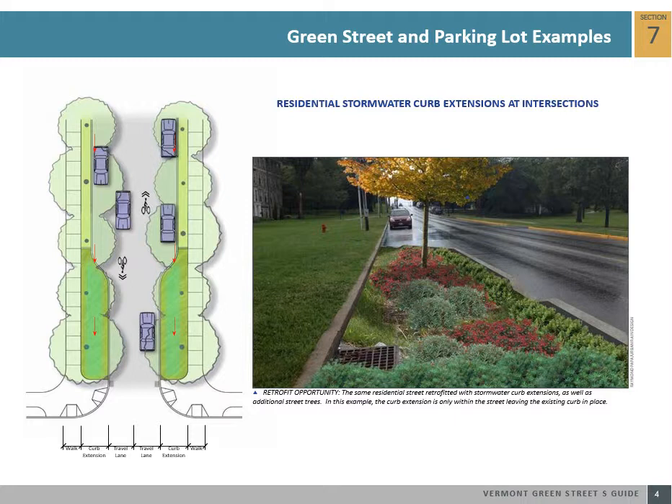Because this street has a lot of unused on-street parking, installing curb extensions does not adversely impact existing parking. With the new stormwater curb extensions and street trees in place, the narrower street provides a more aesthetically pleasing and potentially safer traffic environment.